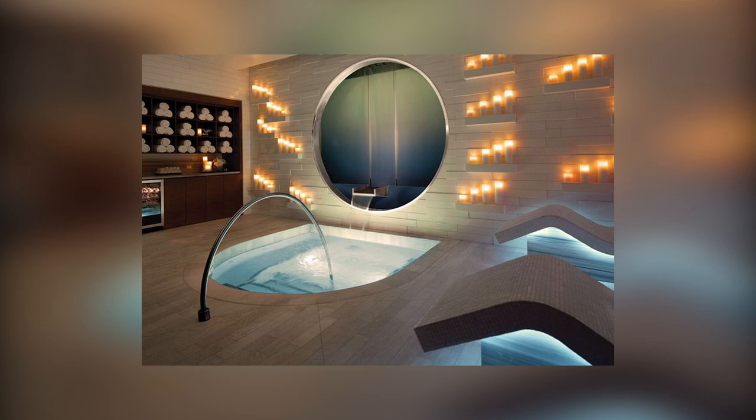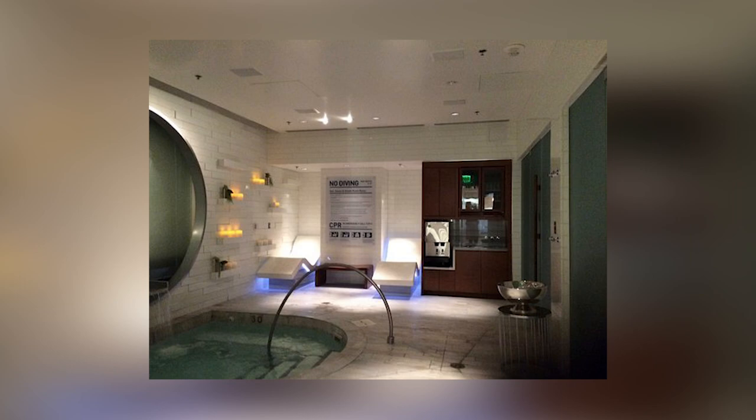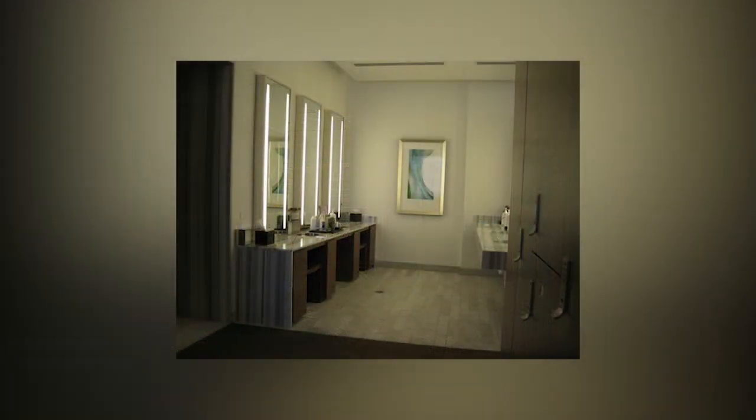Okay guys, so Vdara doesn't actually allow cameras inside the spa area, largely because it's clothing optional — it's divided down male and female lines. The other fellows there definitely didn't want me filming. That said, the spa area is pretty nice: there's a tea lounge with chairs and television. They also encourage you to leave your phone in a locker, which is honestly very freeing. The hot tub is cozy, the wet and dry saunas are pretty solid, and they have a great shower and cleanup area with hair gel, toothpaste, toothbrush and the like.